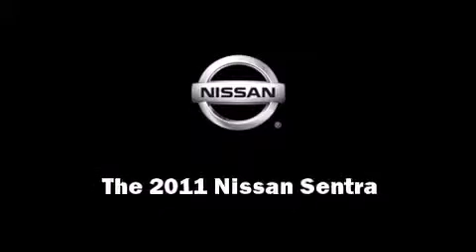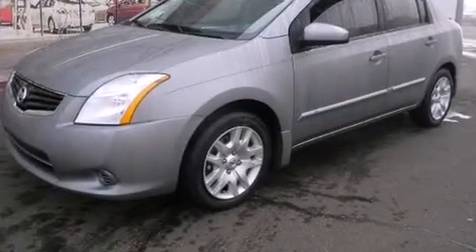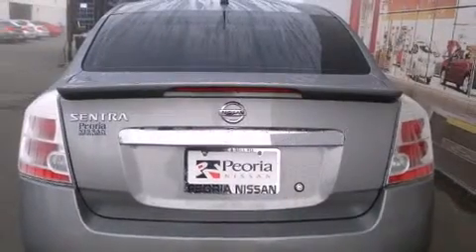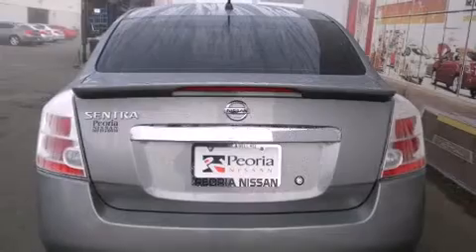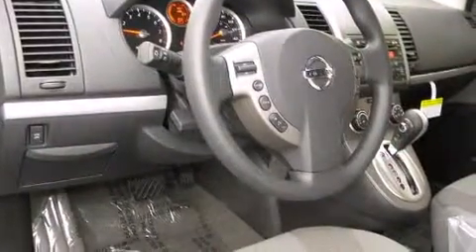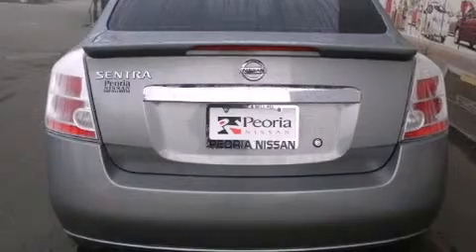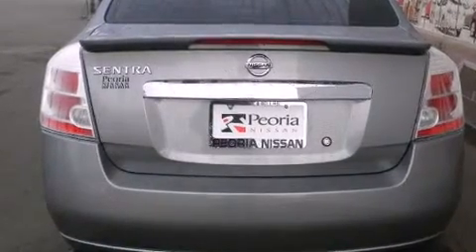Outstanding design defines the 2011 Nissan Sentra. This four-door, five-passenger sedan provides a satisfying ride for all passengers. Smooth gear shifts are achieved thanks to the two-liter four-cylinder engine, and for added security, dynamic stability control supplements the drivetrain.